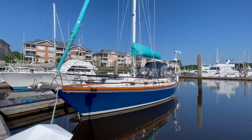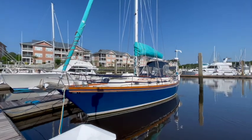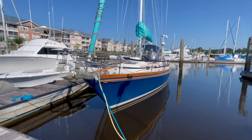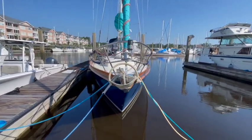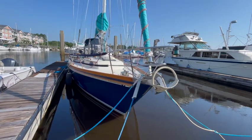Hi, this is Beth with Beth's Boat Tours. I've got a nice one for you today. If you're looking for a classic, well-built, heavy boat that can take anything the ocean can throw at you, I've got the boat for you.